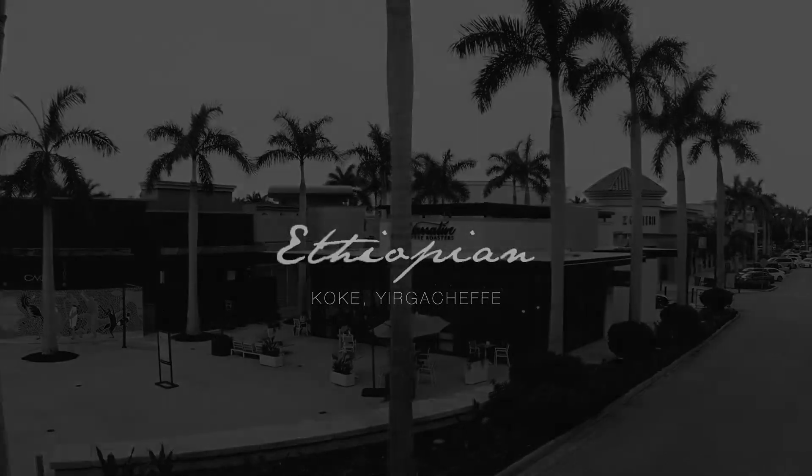This coffee comes to us via our awesome partners over at Balzac Brothers. Thank you Ricky, you've been holding down a lot of our coffees this fall. Cheers, Ricky.